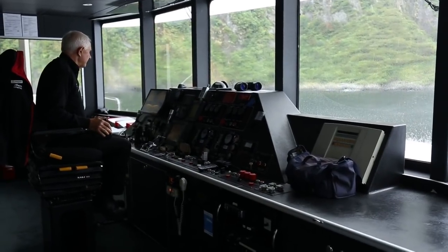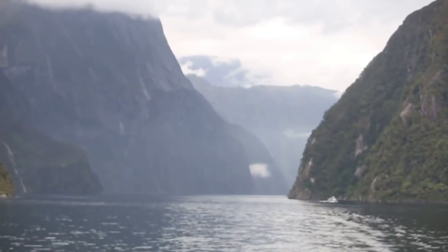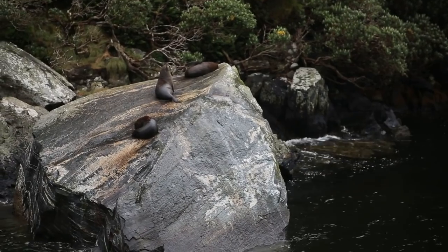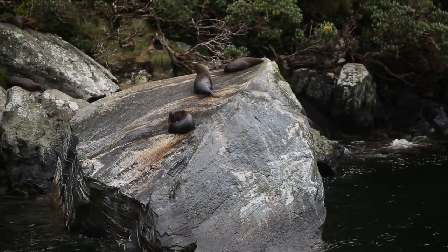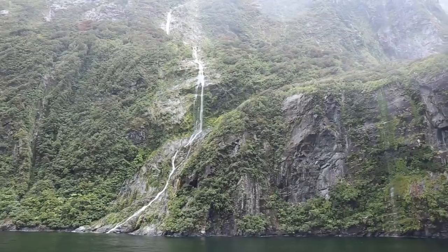We are on a ferry in Milford Sound, in the fjords. We just went all the way out to the Tasman Sea and now we're coming back to Milford Sound. We're going to see some seals and some waterfalls and some beautiful landscape as you can see behind us.